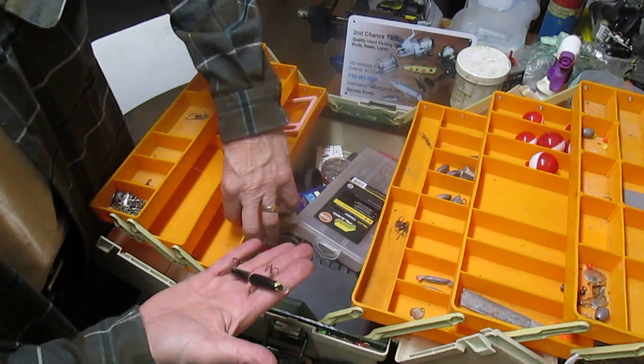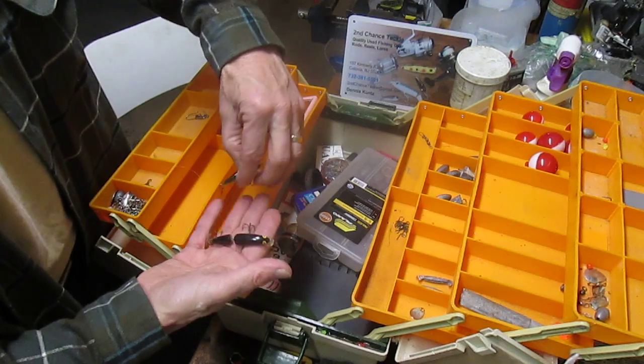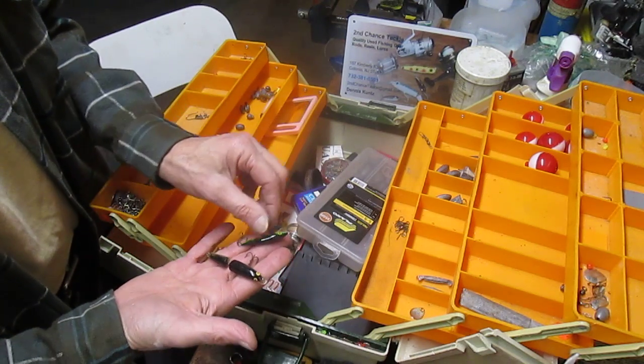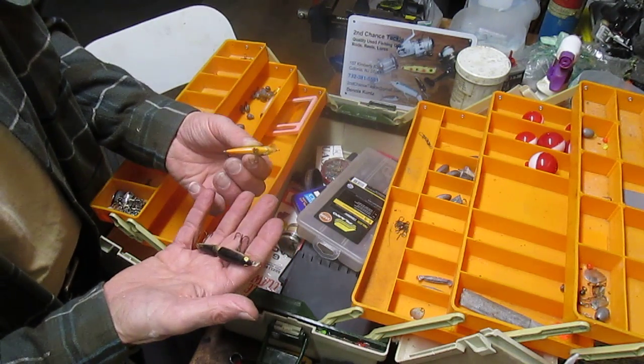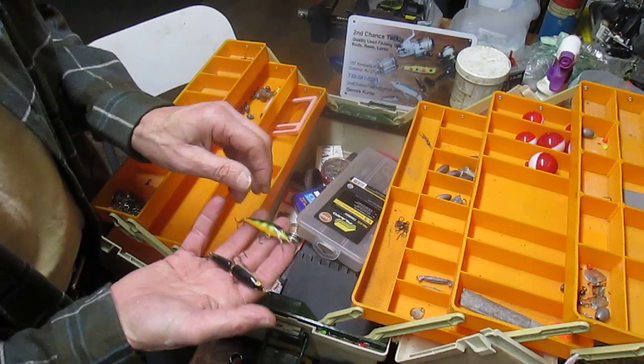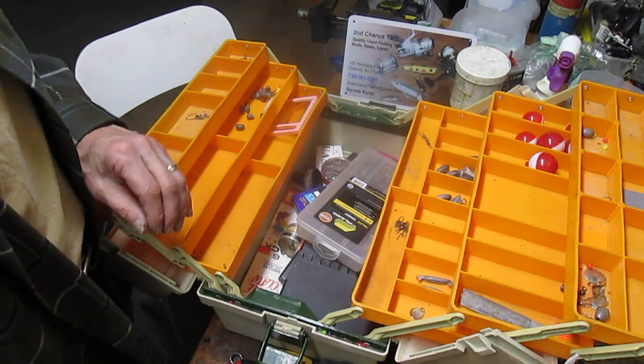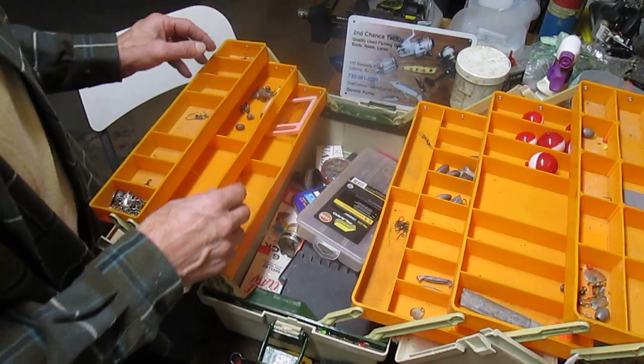Then there's a couple of fishing lures in here as well. There's a broken-back — I believe it's a Rebel — and there's another little minnow-type lure. They are marked: these are Rapalas. Rapala is a brand name, so a dollar or so — we'll go with that.